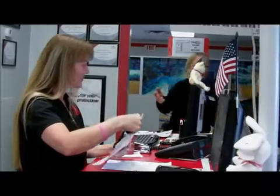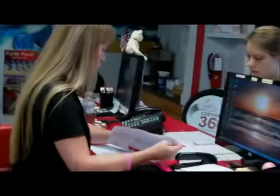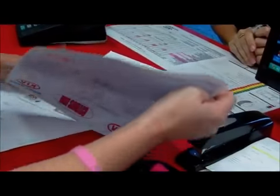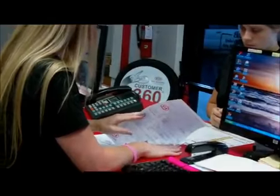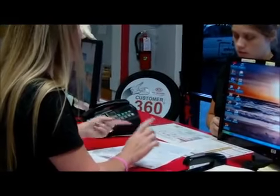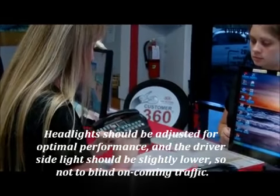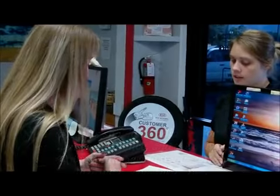Michelle goes over the completed work at vehicle delivery. The full multi-point inspection was performed, the oil change is done, everything on the vehicle inspected fine, the headlights were slightly off and have been adjusted back to factory specification, and the recall has been completed so the customer won't need to return for it.